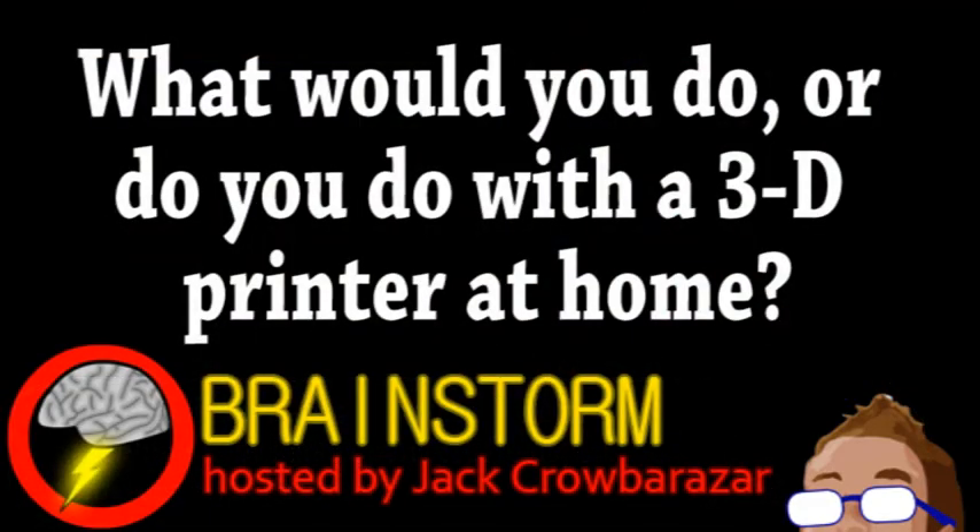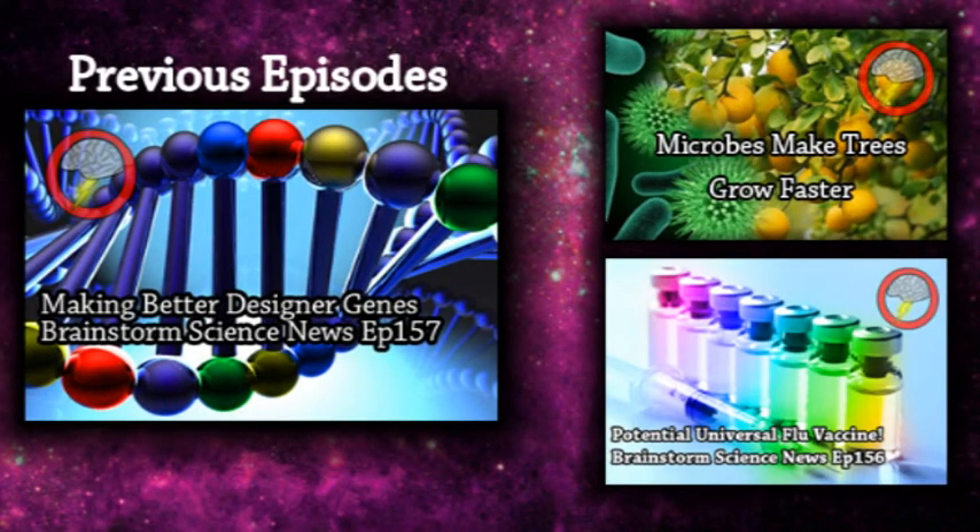Well, I hope you enjoyed this episode. In reference to our first story, what would you do — or what do you do — with a 3D printer at home? Let us know your thoughts on that and all the stories in the comments. I would make statues of kitty cats.